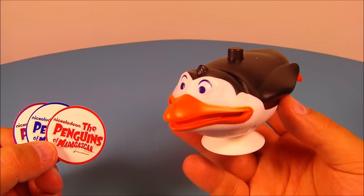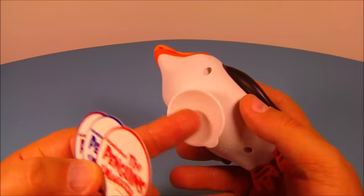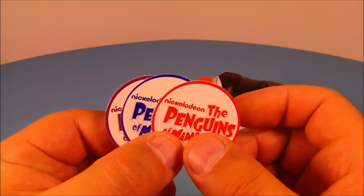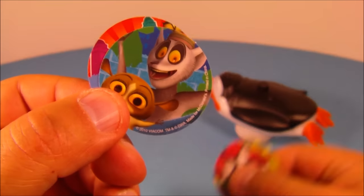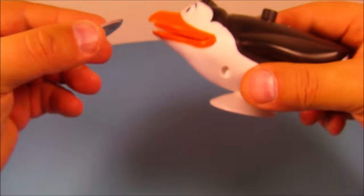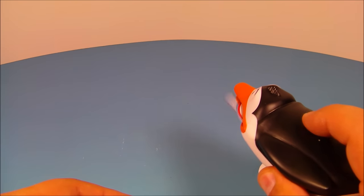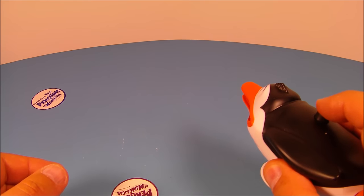Next up, number two is the Rico disc launcher. This I really like — it's really cool. It even has a little suction cup there for a base so you can place it down on your table and it won't go anywhere. It comes with three little discs: a red, a blue, and a purple. Each one has a different scene on the back. You take the three discs and slide them into his mouth, just like so, and lock them into place.